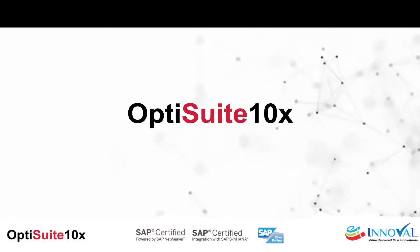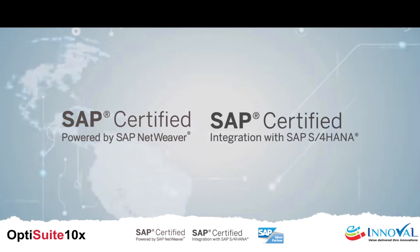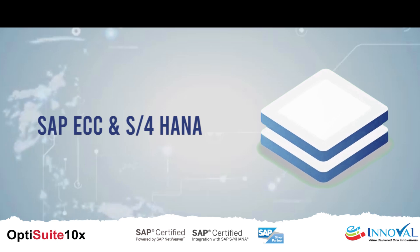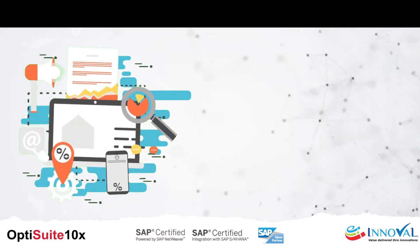Welcome to the Future of Business Management with OptiSuite 10X by IVL. OptiSuite 10X is an SAP-certified comprehensive add-on solution for SAP ECC and S4HANA systems, designed to streamline various business processes and ensure compliance with regulatory requirements.